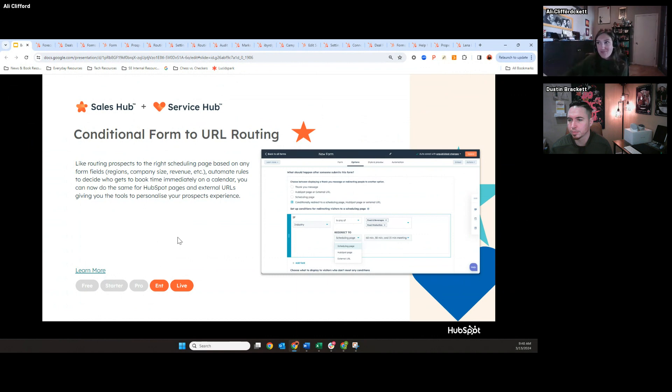Conditional form-to-URL routing. I've gotten questions from customers of whether we can create smart content and route based off of form submission. Previous to this update, our smart content was great for sending emails or for visitors coming to your website pages. But we couldn't in real time create a smart content routing page based off of form submission, because HubSpot couldn't process those form fields quickly enough in the CRM to then surface up the right page.